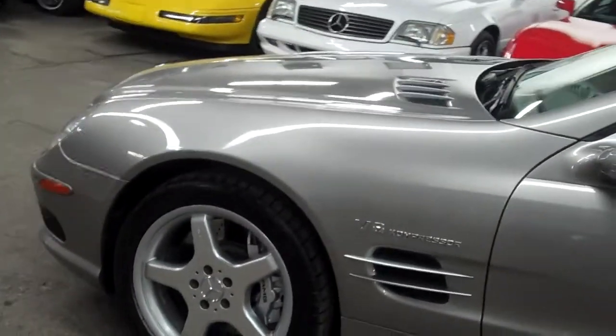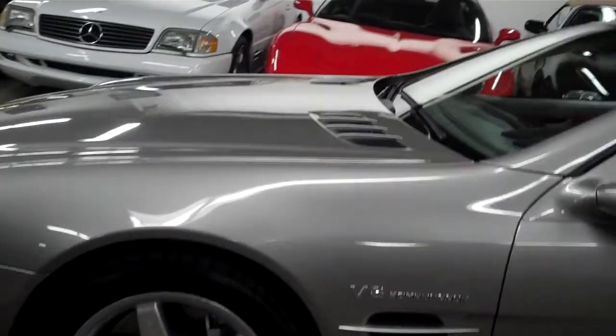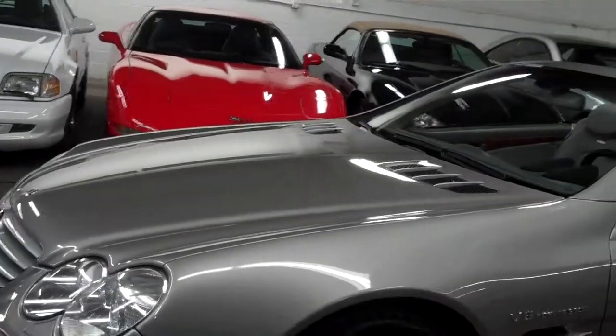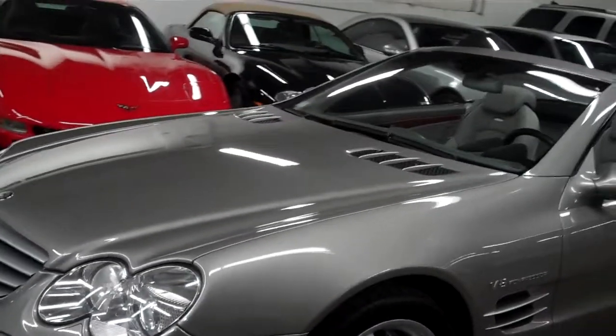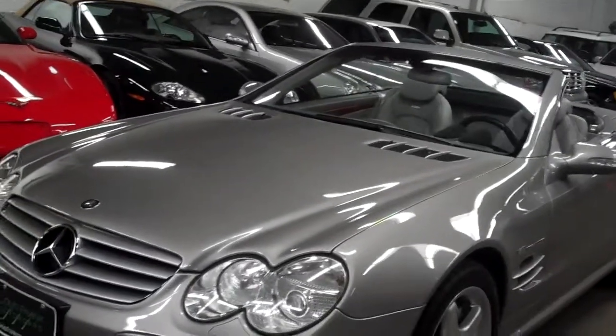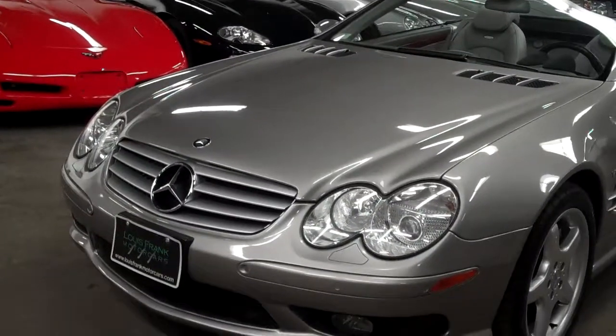This car has 493 horsepower — close enough to 500 — and 516 foot-pounds of torque. It will do 0 to 60 in 4.8 seconds. It has a 5.4 liter supercharged V8.